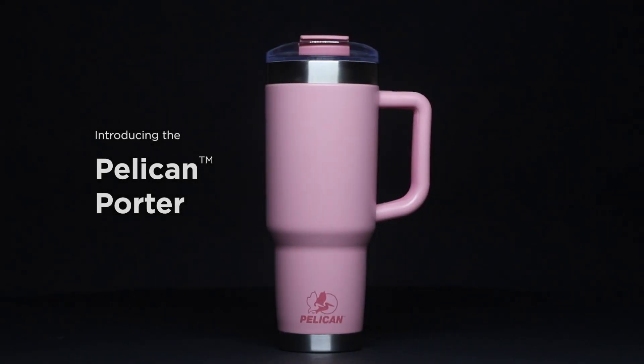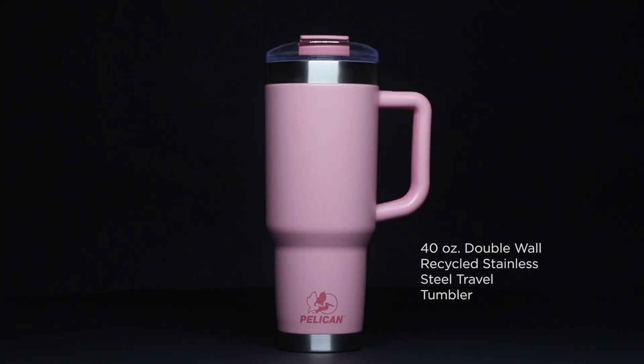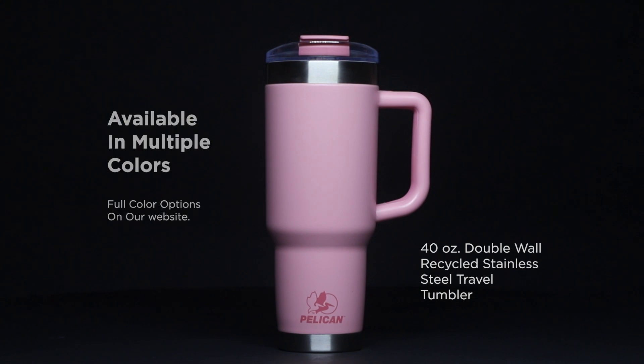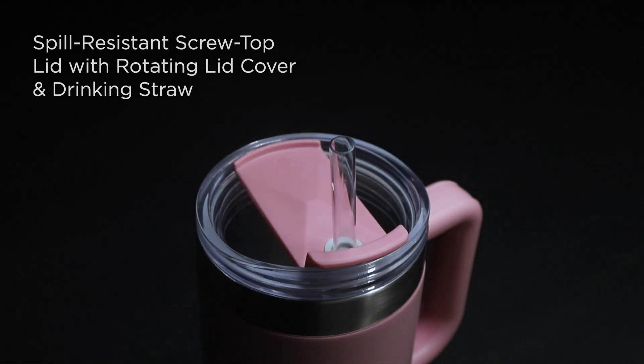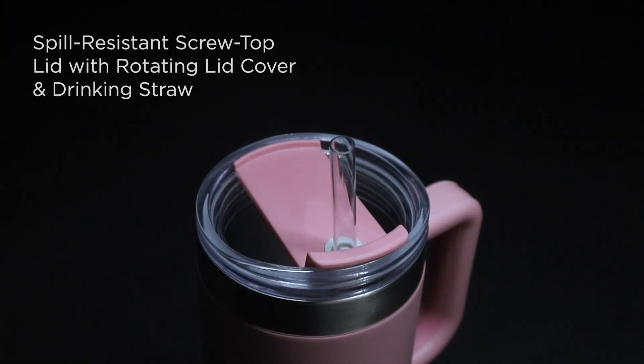Introducing the Pelican Porter, a 40-ounce double wall recycled stainless steel travel tumbler, available in multiple colors. Features a spill resistant screw top lid with rotating lid cover and drinking straw.